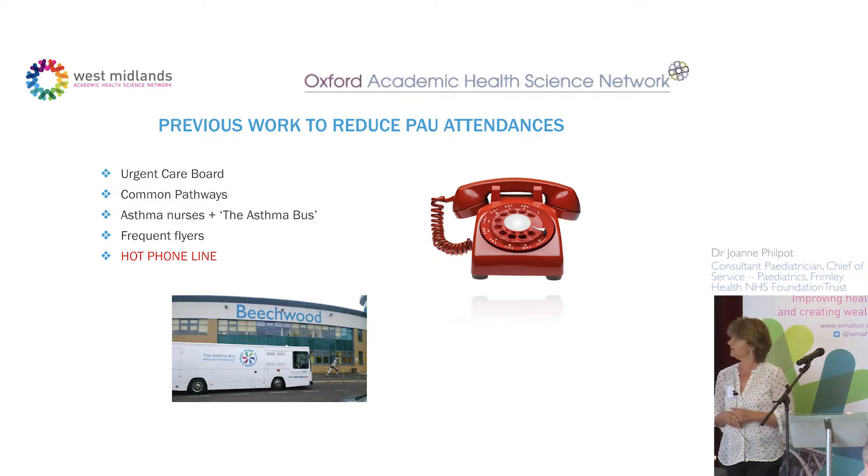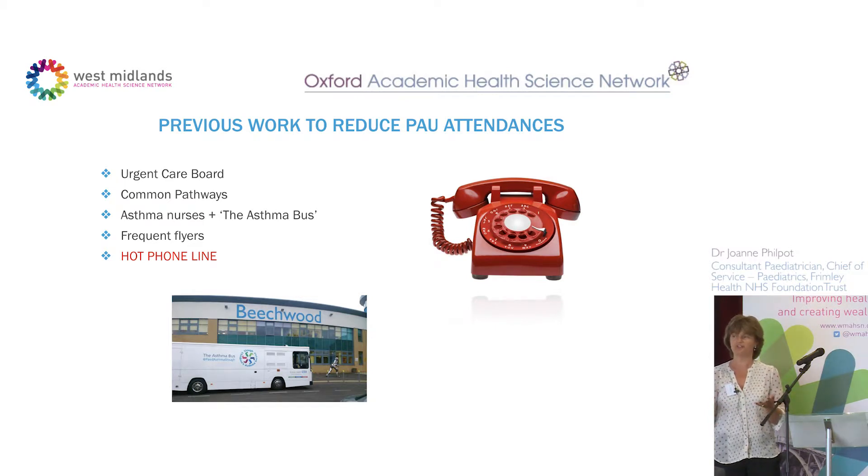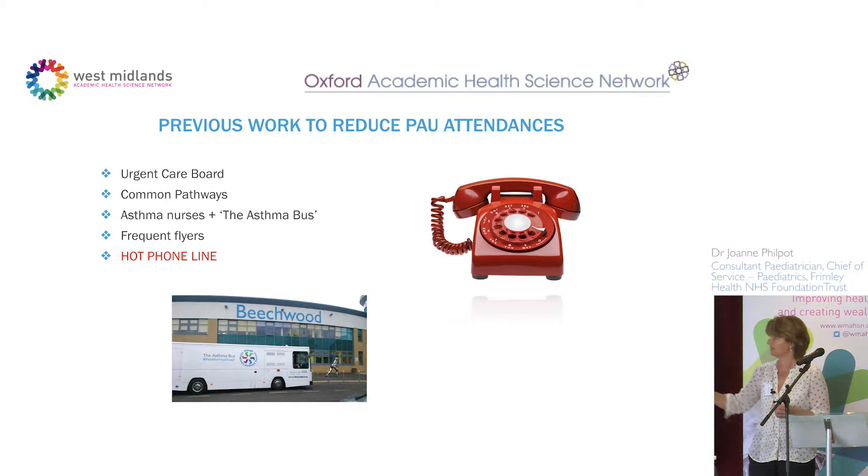In terms of patient experience, the asthma bus was innovative. Over summer holidays, many teenagers feel better and stop taking their inhalers, then in September there's a peak of asthma admissions as they return to school and pick up coughs and colds. The bus goes around secondary schools in September, talking to young teenagers with asthma, making sure they have their inhalers and know how to use them — it was very well received.